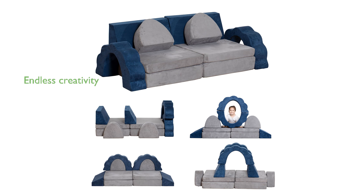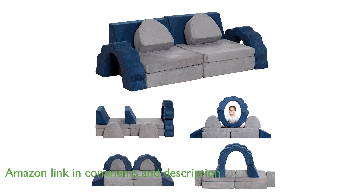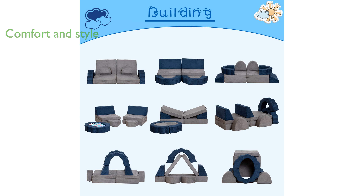The annual Ring Modular Kids Play Couch AR-10 offers endless fun and creativity for children, allowing them to create various shapes and designs, thereby reducing screen time. Designed with both comfort and style in mind, this play couch features quality materials and playful colors with a sophisticated combination of gray and blue.